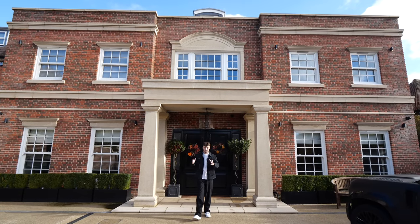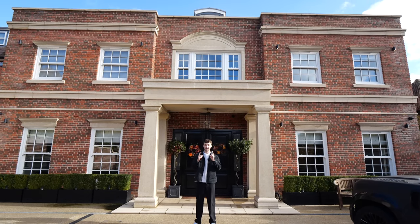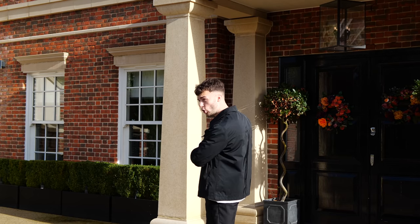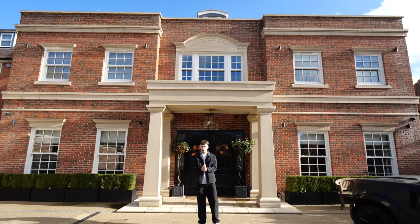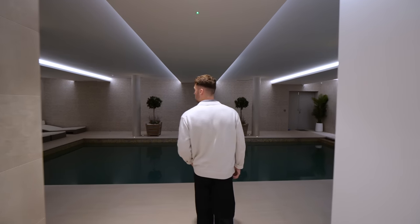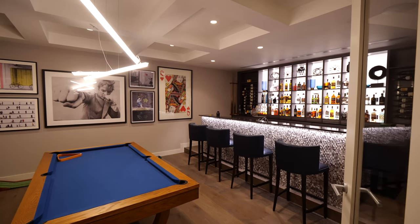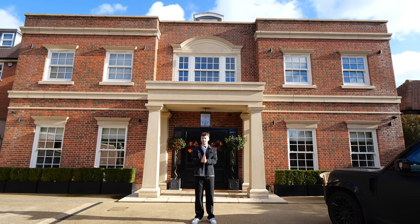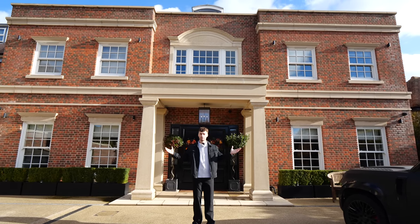Here at the Luxury Home Show we aim to find some of the best homes the UK has to offer and gain access where others can't. Today we're taking you inside this Georgian style mansion just an hour away from central London. This home has an indoor swimming pool with spa facilities, a gym, a bar and a cinema room. We're going to be asking the question: does this make the ideal family home?